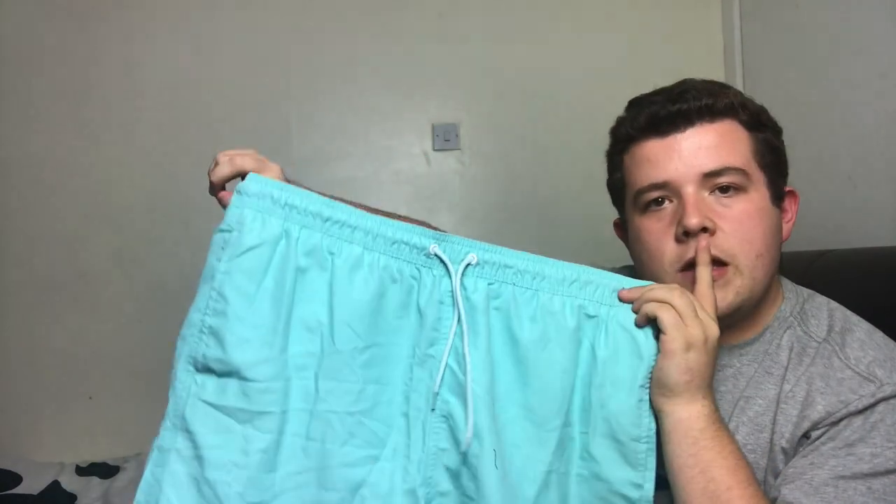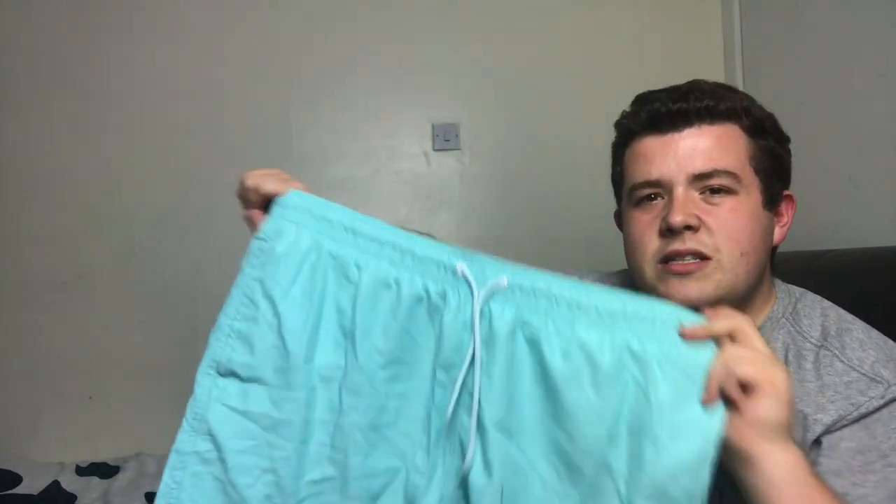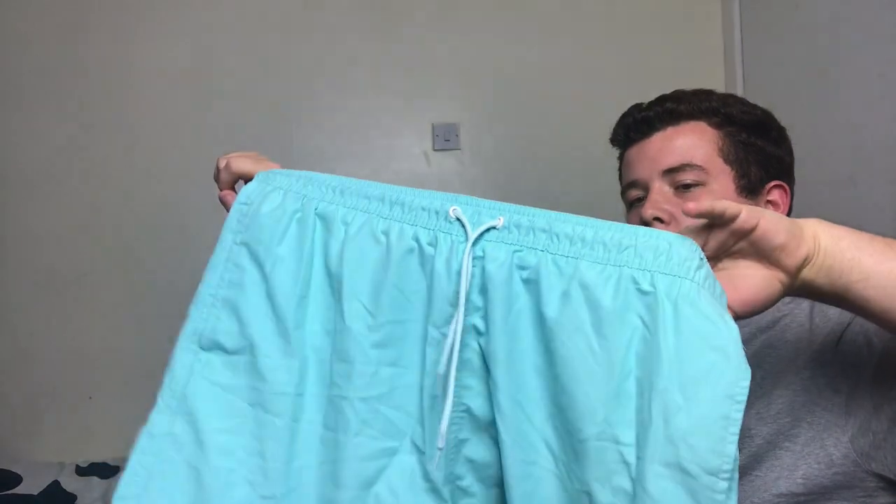Got another lighter blue — like a turquoisey baby-blue colour. They're also from Primark, about 10 pounds.